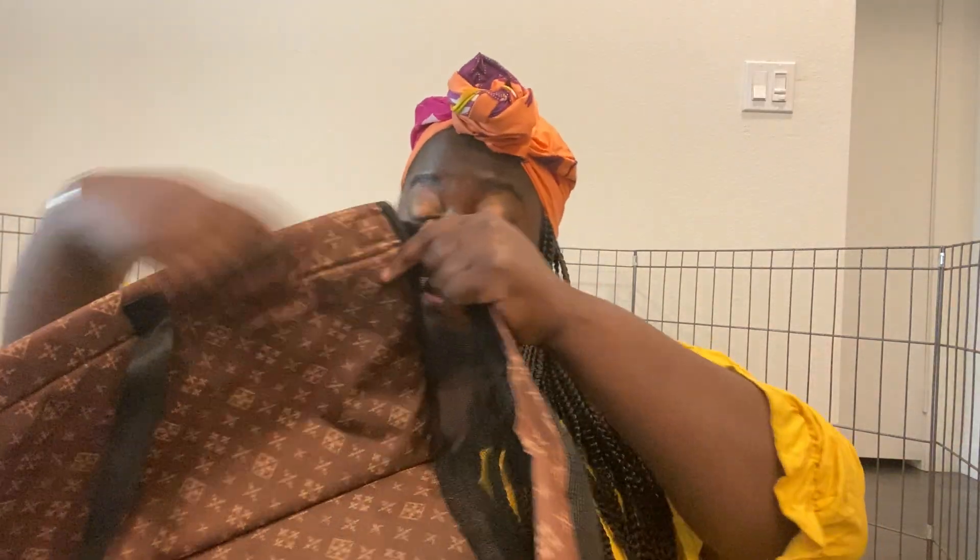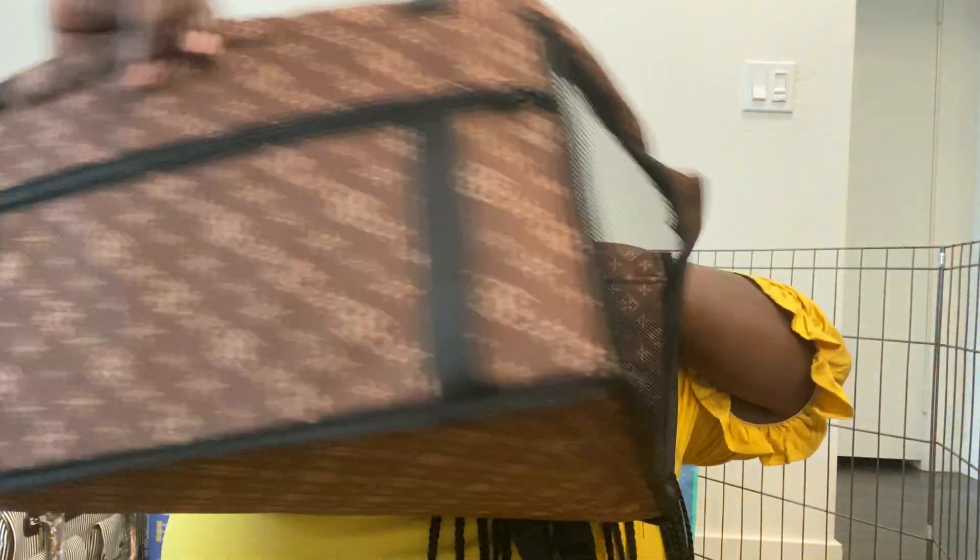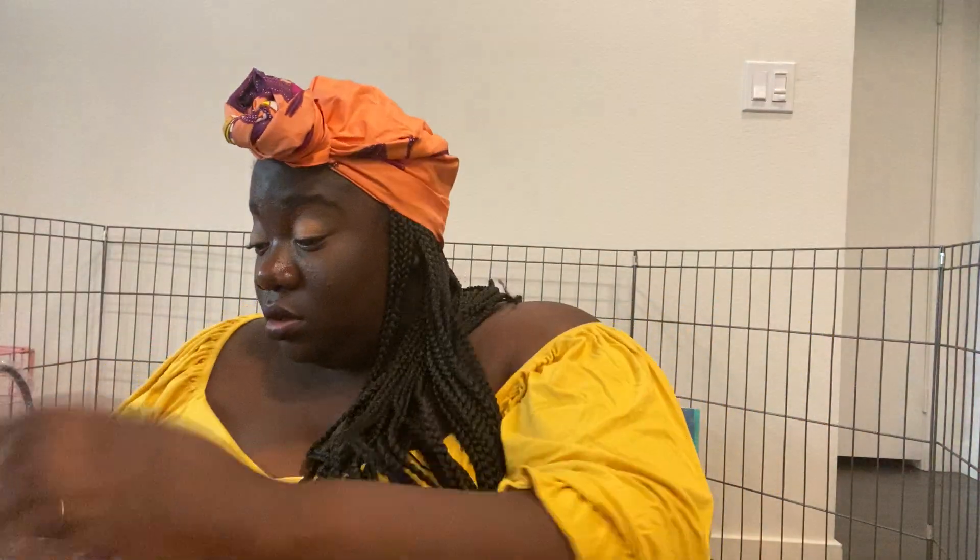I also bought her a car seat. This actually attaches to the front part of my car because you want to be safe with your puppy in your car. So this is her car seat.